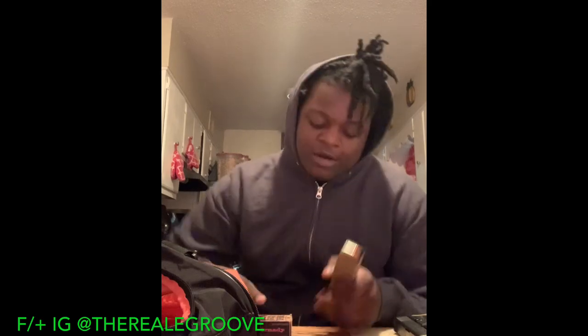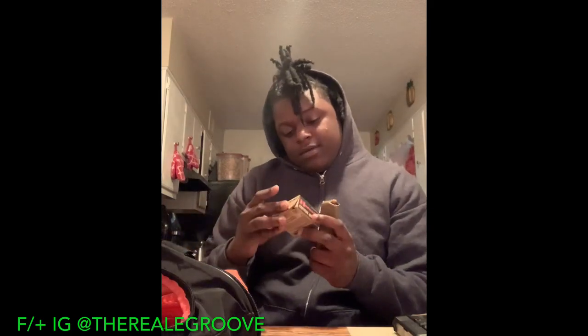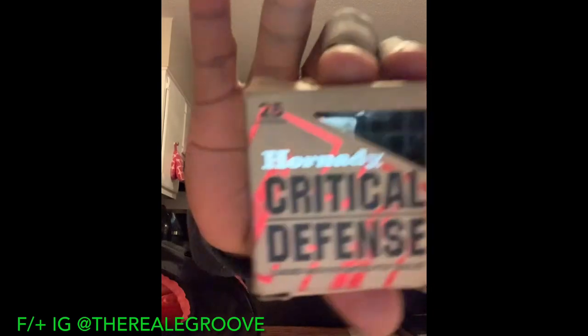I haven't tested these out yet but I'm pretty sure they'll run flawlessly and work good, because I did my research before I purchased them. I got these for $39.99 at my local gun store. These are 115 grain, 25 rounds per box.